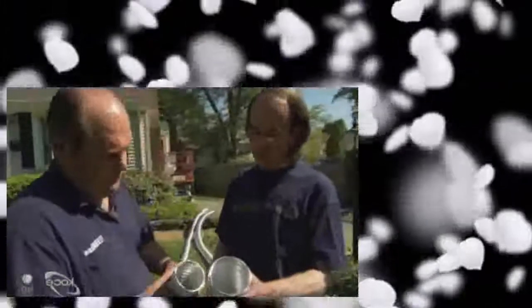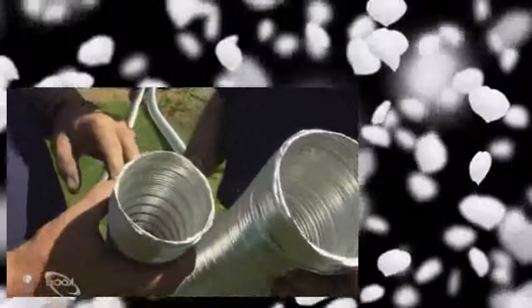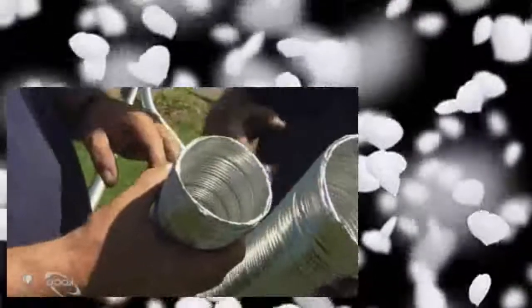With the cap and damper removed, we're going to put two flexible aluminum liners down the fireplace flue — two different sizes. The smaller one brings combustion air down to the insert, and the larger one carries the flue gases out from the insert. Time to go back up on the roof.